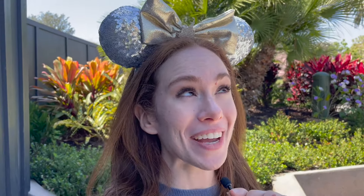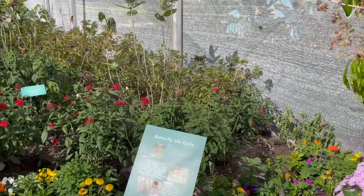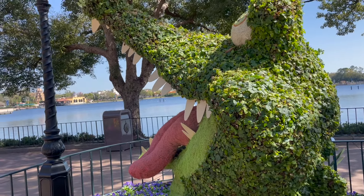Walking into Epcot, head over to the right toward the World Nature Area, which has one of my favorite things at the festival — the Butterfly Landing Garden. Along the way, you'll see some of the topiaries that are up, and there are over 70 of them this year. That's a lot of topiaries to see.